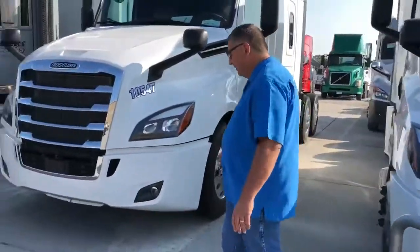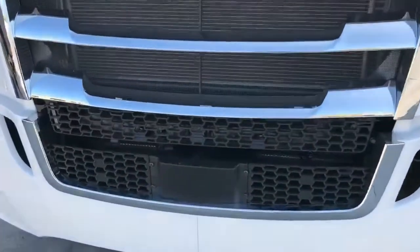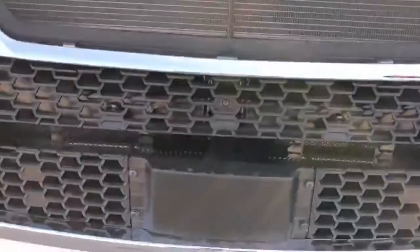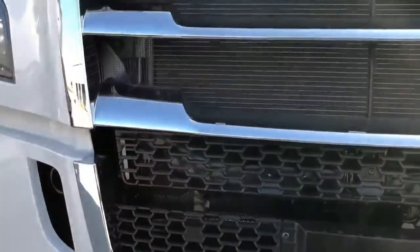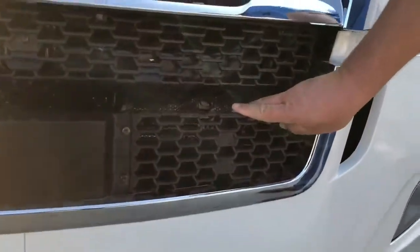As you can see on this truck over here, without the guards, all of our trucks now are coming with LED lights — you've got the LED fog lamps. But in the center of the truck, you've got all your air conditioner condensers, charge air cooler, radiator — all of that is right back here behind plastic. It doesn't take much of a hit to get to it.